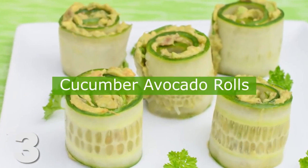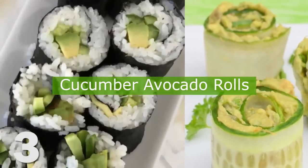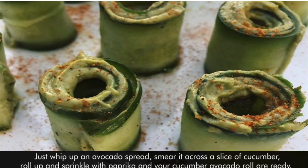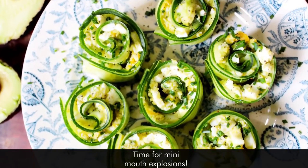3. Cucumber Avocado Rolls. Stuck for a snack or need a quick potluck dish? Just whip up an avocado spread, smear it across a slice of cucumber, roll it up and sprinkle with paprika, and your cucumber avocado rolls are ready. Time for mini mouth explosions!